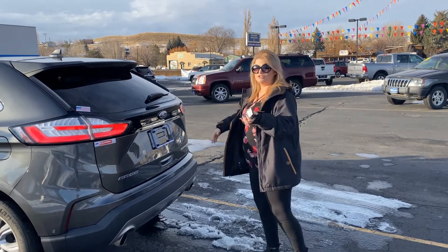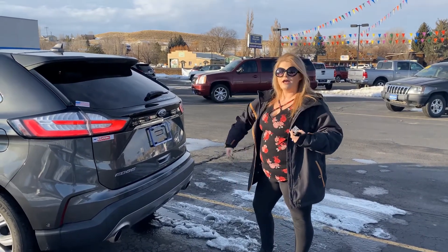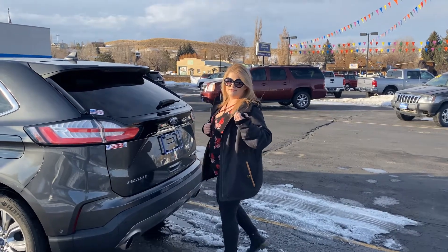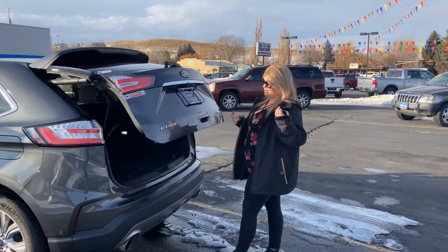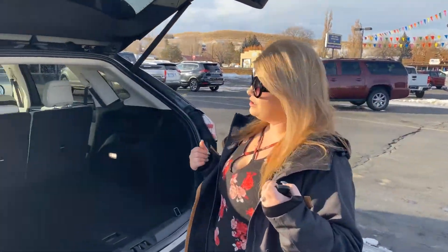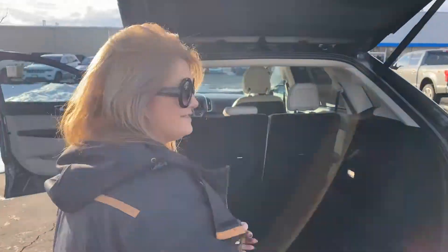My hands are really full — I've got my toddler, I've got my groceries — and I just do this. And there you go, very simple, very easy.